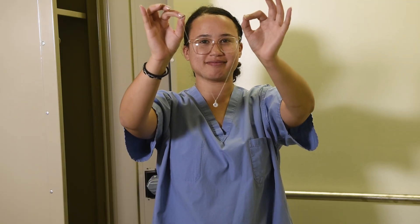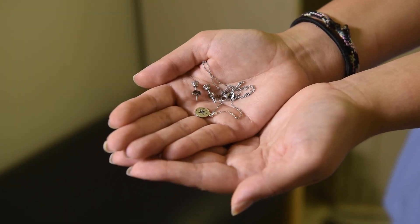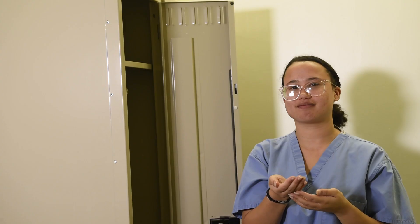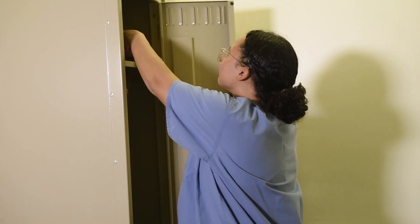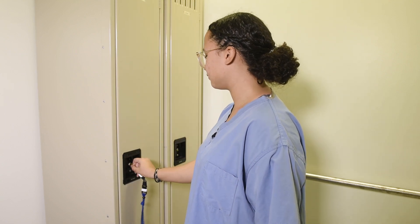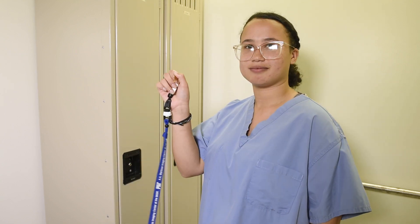As well as changing into scrubs, it is important to remove all metal objects from your body. This includes jewelry and even most bras as they contain underwires made from metal. Each bathroom has two lockers to store all of your valuables. You simply put all your stuff in one of these lockers, shut the door, and take the keys with you.